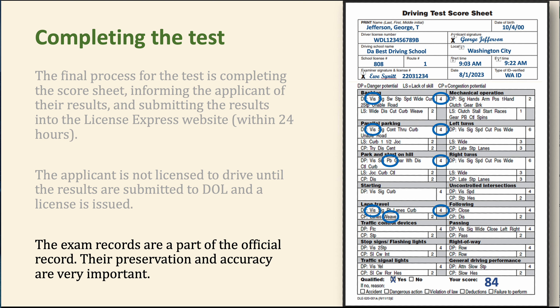Exam records are part of the official record — you have to preserve them and make sure they're accurate. DOL takes this very seriously. They calculate how many errors you've made, and if they see a pattern of too many of the same error, that may result in action against your license or the school's license. Please don't take shortcuts — do it exactly right.